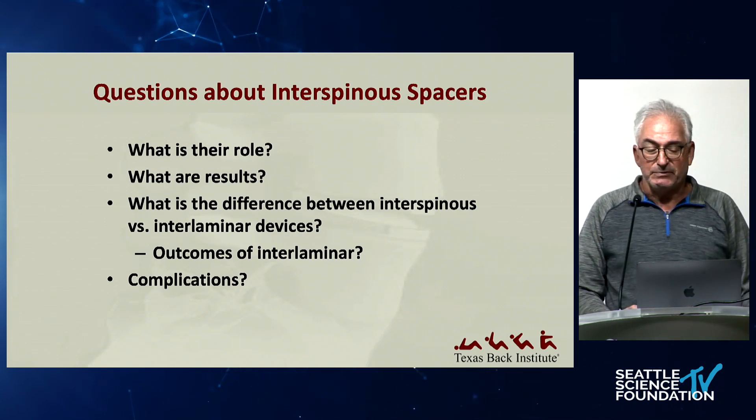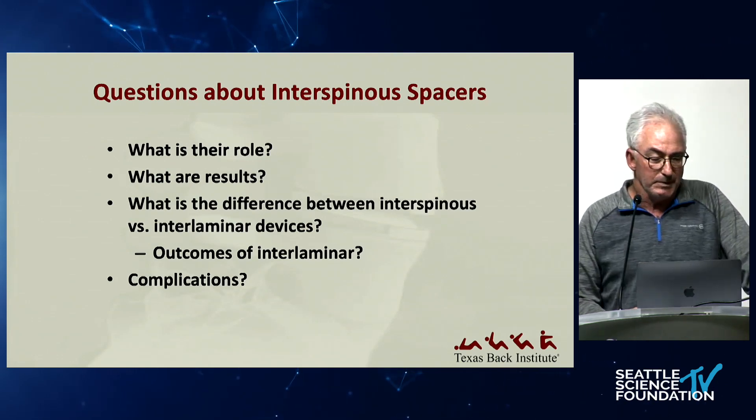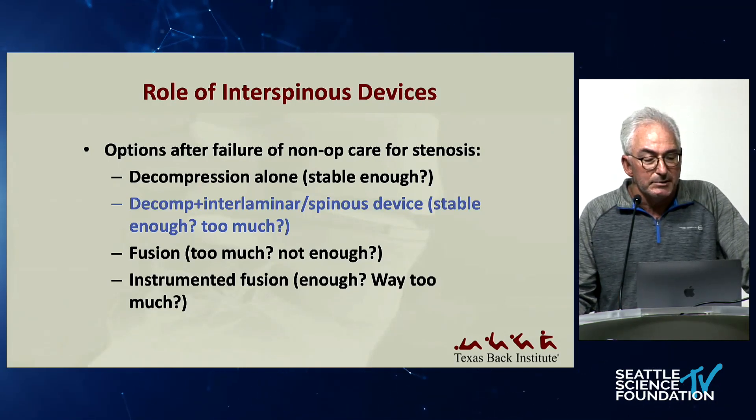Interestingly enough, there's a fair amount about this written in the literature, particularly in the European literature, which I was kind of surprised about. Where do they fit in the continuum of care for spinal stenosis?